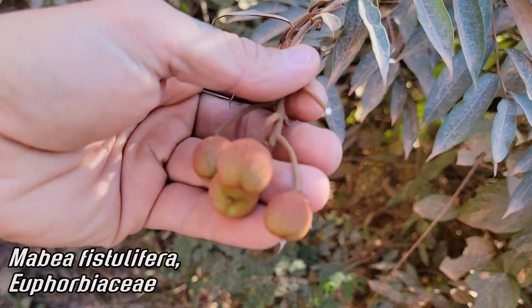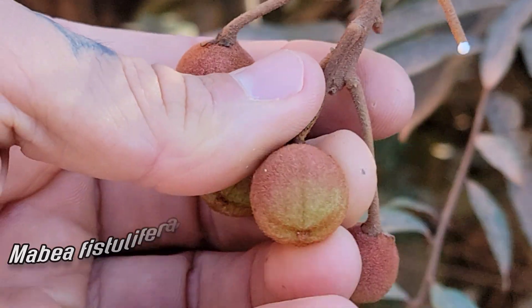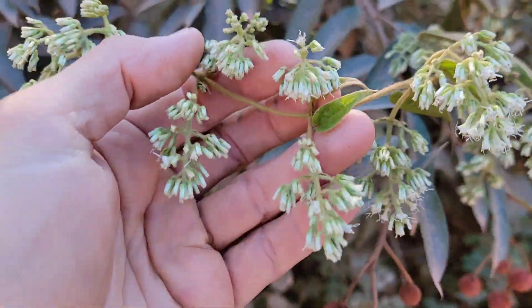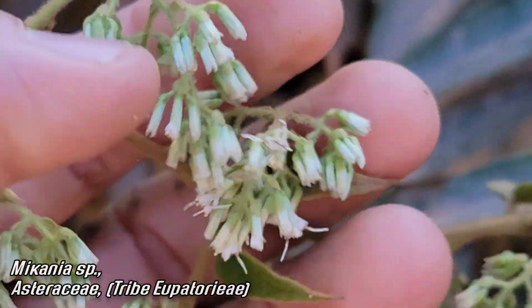Only a few plant families bleed latex: Euphorbiaceae, Apocynaceae, and Sapotaceae, and maybe a few more. You have that latex in those fruits — and those fruits might even be edible, who knows. Right here you've got a vining Asteraceae, probably in tribe Eupatorieae — I'm guessing from the look of those styles, maybe a Mikania.